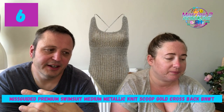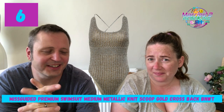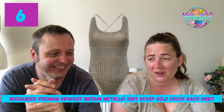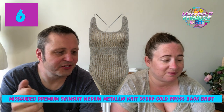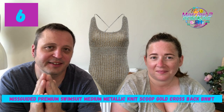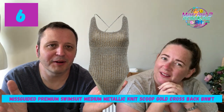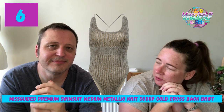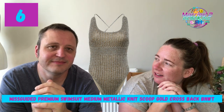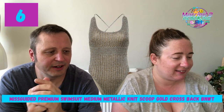Number six: Missguided Premium Swimsuit — looking at the picture, it's knitted. It's been listed since March 22, 16 views, five watches, £8.05. If you like a knitted swimsuit and you're size medium, pop to our shop. It's probably not something you'd want to swim the channel in. Number five: the only non-clothing item this week — John Lewis double duvet cover, 40% Tencel, listed May 22, 95 views, five watches, £23.79, brand new and sealed.